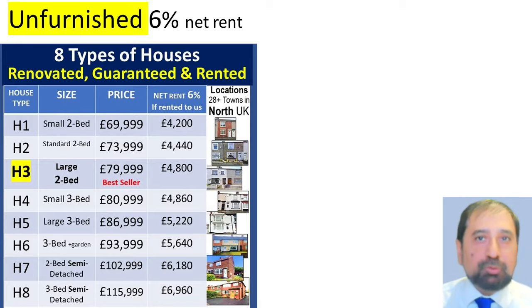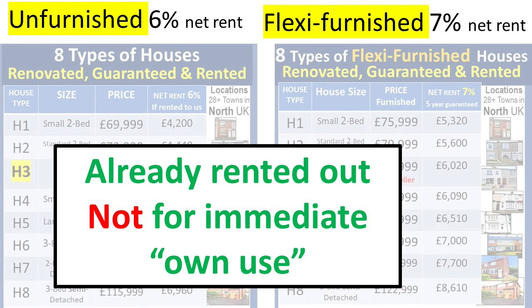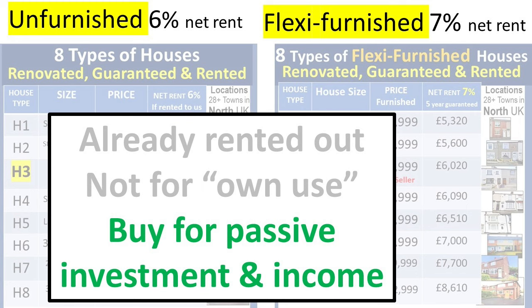Our range includes 16 types of houses — 8 types unfurnished and 8 types flexi-furnished — and these deliver net rent at 7% of property price per year. When you buy them, they're already rented out, so they're not for immediate own use. You buy them for passive investment with no tenant or property issues, and get long-term rental income and capital growth in property value.